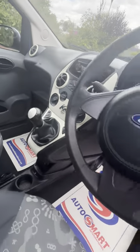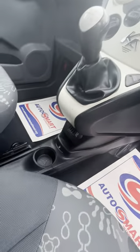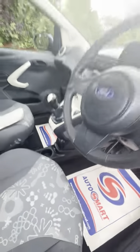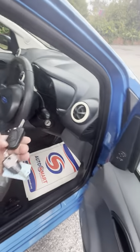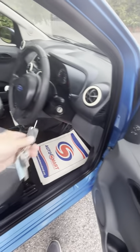Got the heated screen, electric windows, power supply, and auxiliary input down there as well. It's all nice and clean inside, no bad smells, not been smoked in.